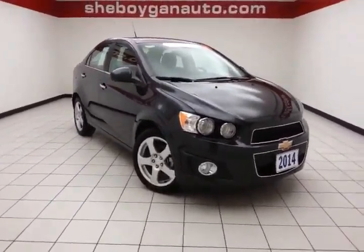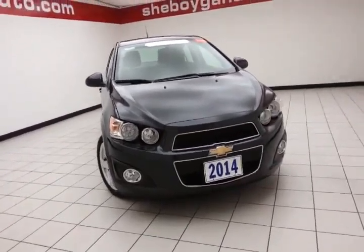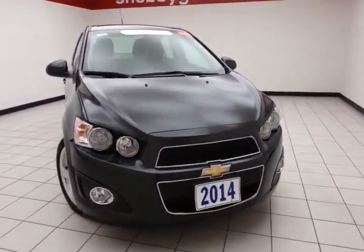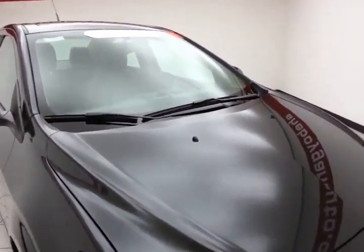Welcome to Cheboygan Chevrolet Chrysler Center. Today's special is the fuel-efficient 2014 Chevy Sonic LTZ, stock number Z2230XX. Only 11,000 miles, and this one-owner vehicle comes with a clean AutoCheck history report, in Ashen Gray Metallic.